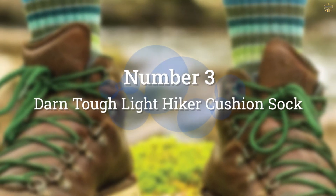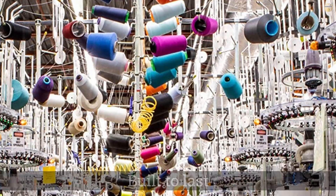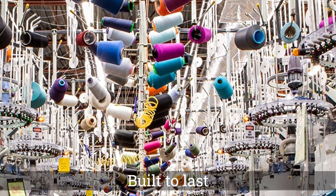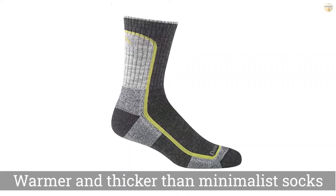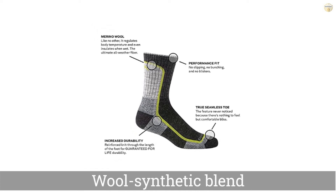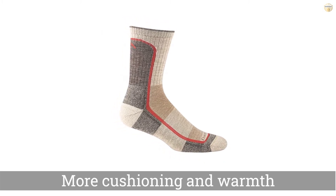Number 3: Darn Tough Light Hiker Cushion Sock. Darn Tough Micro Crew Light Cushion Socks are comfortable, versatile, and built to last. They are relatively thin for good temperature regulation but are woven very tightly, which gives them outstanding durability. The Light Hiker Micro Socks are warmer and thicker than minimalist socks, but they're still quite breathable, and the wool synthetic blend makes them adaptable in warm or cool conditions. Darn Tough Socks are expensive but well worth the money since they last forever.